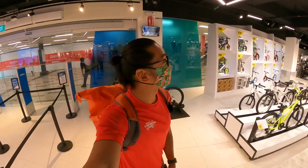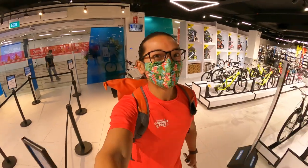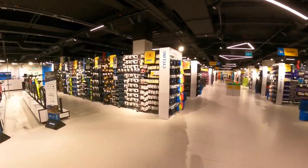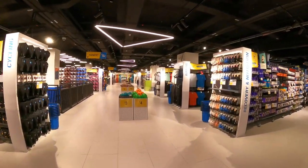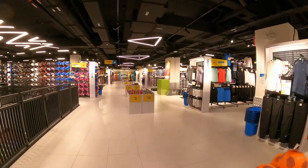Currently I'm at this very new Decathlon store, the experience store at North Shore Plaza One. There's not much customers here because this is a soft opening. In this video I'm going to share with you what you can try in this new experience store — some things are new and some you can't find in any other store.